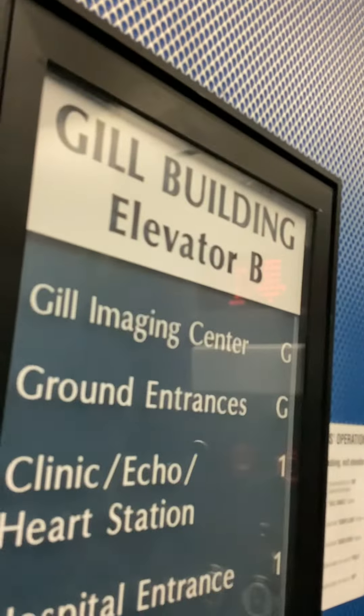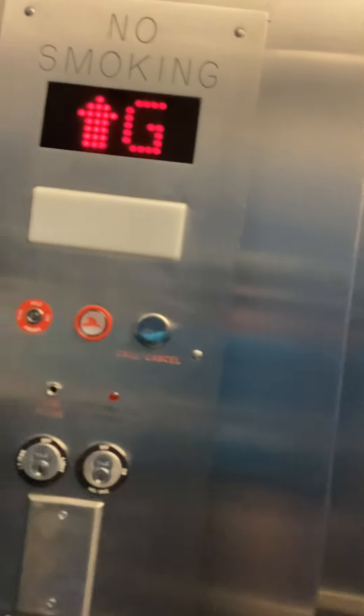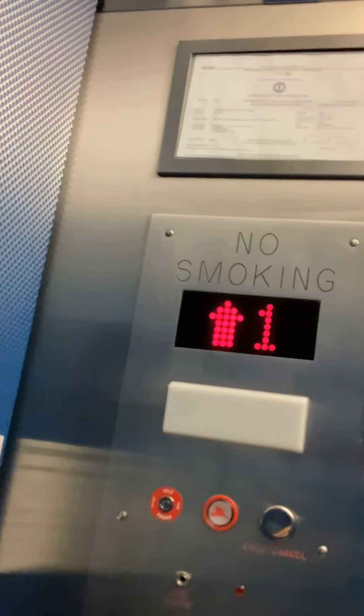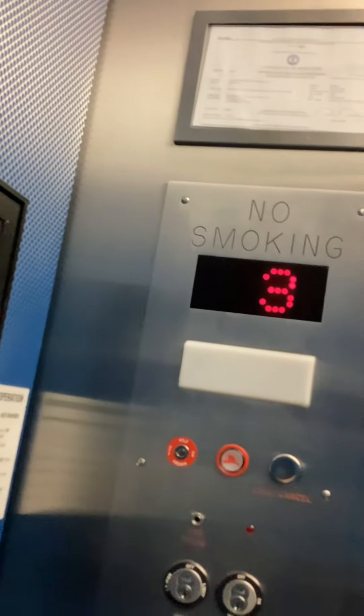This is Gill Building, actually. Three. It's an aimed-out elevator. I'll just skip two.